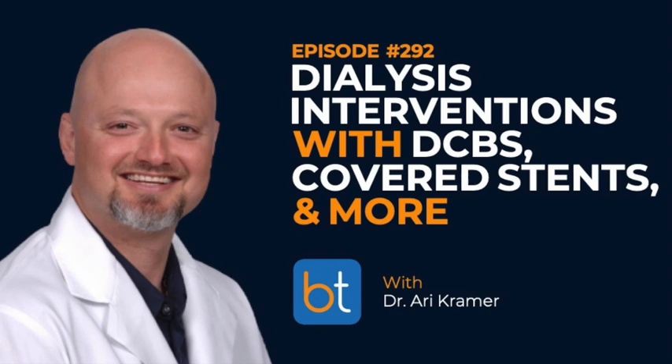Ladies and gentlemen, welcome to the Back Table Podcast. If you are a new listener, welcome. For all of our regular listeners, welcome back. You can find all previous episodes on iTunes, Spotify, or our website backtable.com. Subscribe, leave us a review, or reach out on social media. Quick announcement: you can get free CME for listening to Back Table — check the show notes, it's free for our audience.